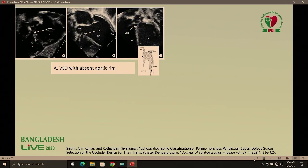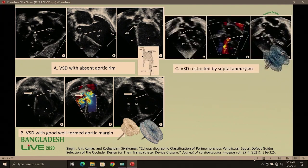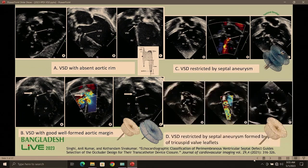Dr. Shiva Kumar and Anil Kumar Sinha have classified echocardiographically perimembranous VSD into four types. Class A: aortic rim absent — we use the asymmetric device so as not to erode the aortic valve. Class B: aortic rim present — we can choose single or double device. Class 3: restricted by septal aneurysm formed from the crest of IVS — we use the double disc device. Class 4: restricted by septal aneurysm formed by the tricuspid valve — we use single device ADO1.